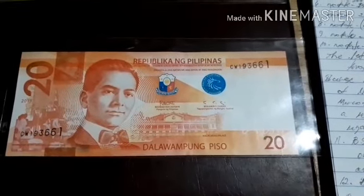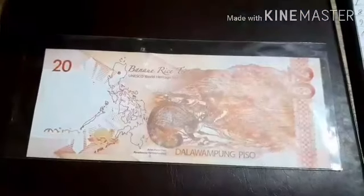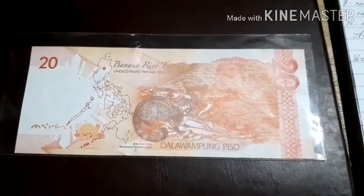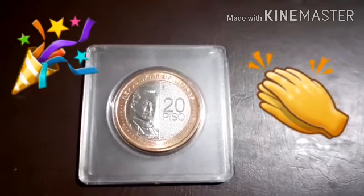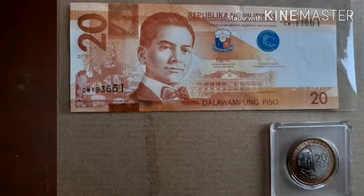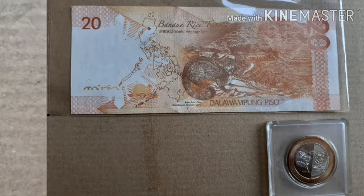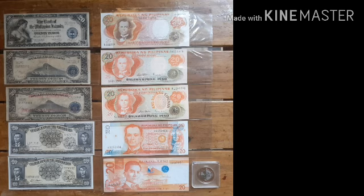The last issue of the 20 pesos in the Philippines is the newly designed series dated 2019, bearing the signature of President Rodrigo Roa Duterte and the new signature of Benjamin Diokno. This is the reverse side of the 2019 series, which is the last 20 pesos paper note issued in the Philippines. To replace the long series of 20 pesos spanning from 1905 to 2019 — more than 100 years in circulation — the 20 pesos will now be replaced by a new bimetallic coin, a very beautiful coin which you can also see on my blog number five.